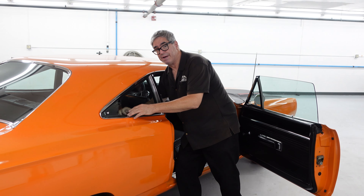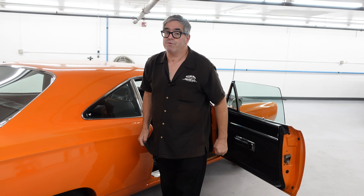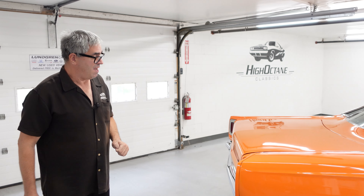You got a lot more than you bargained for in a Roadrunner — 335 base horsepower. And again, if you really wanted to go for it, the 440 six-pack was possible midway through 1969. And of course, the 426 Hemi was available from '68, '69, '70, '71. A great engine.